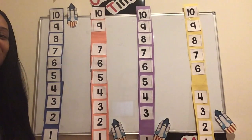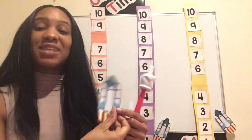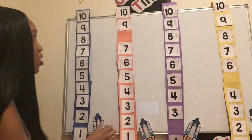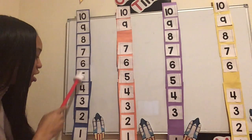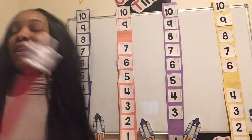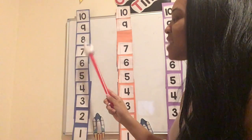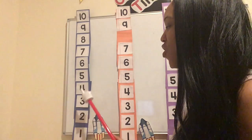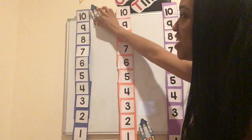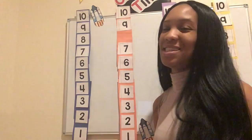Did you see that, friends? Awesome. So my friends, we're going to try it one more time. We're going to practice counting down. Let's count down again. Remember, we're starting from ten and going all the way down to the number one. Are you ready? Let's go — ten, nine, eight, seven, six, five, four, three, two, one. Blast off! Good job! We safely got this rocket ship back into space.